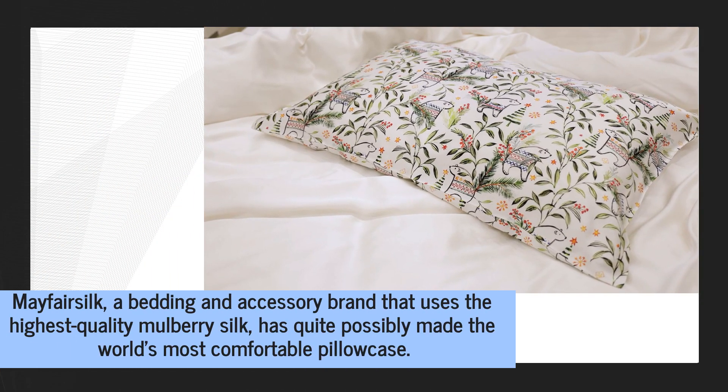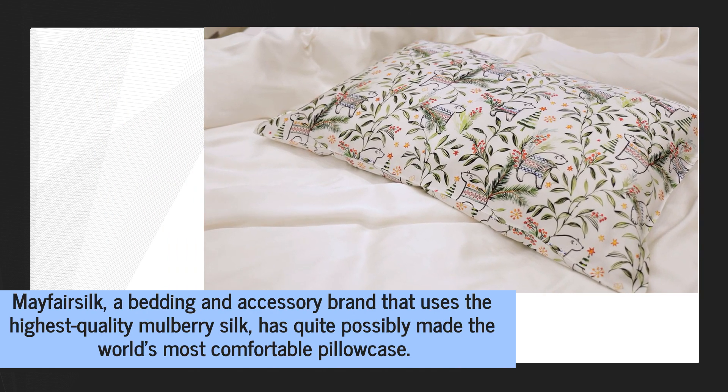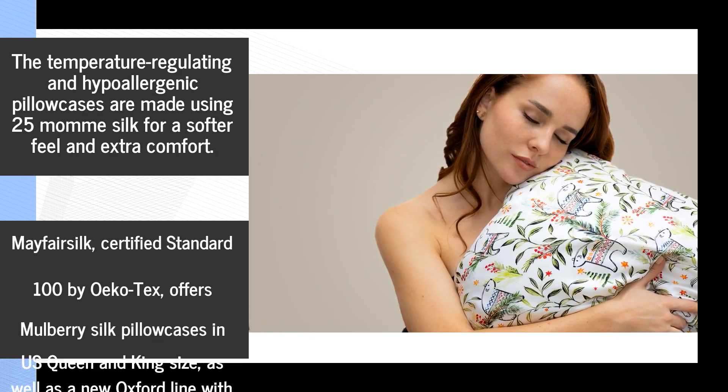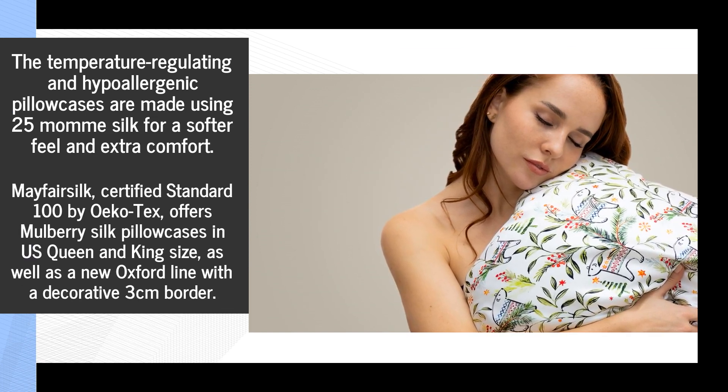Opposed to cotton, which can absorb 27 times its weight in water, silk absorbs significantly less moisture, thereby keeping the skin hydrated throughout the night. The temperature regulating and hypoallergenic pillowcases are made using 25 momme silk for a softer feel and extra comfort.